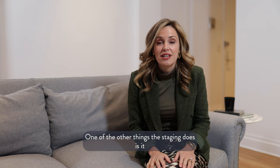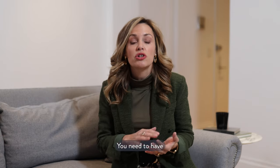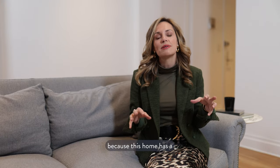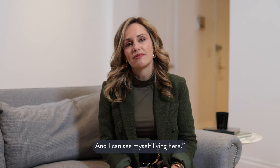One of the other things that staging does is it neutralizes and depersonalizes your home — it can't feel too personal. You need to have neutral pieces so that buyers can walk in and say, 'I can quiet myself from the noise because this home has a neutral, low-key feeling, and I can see myself living here.'